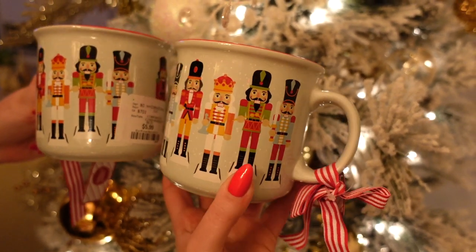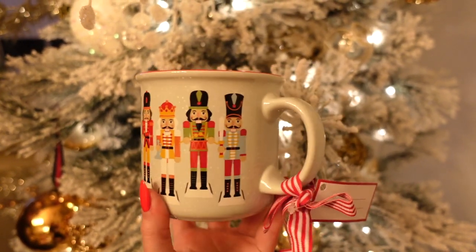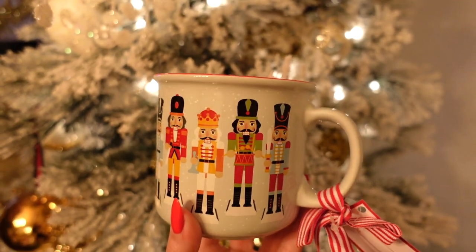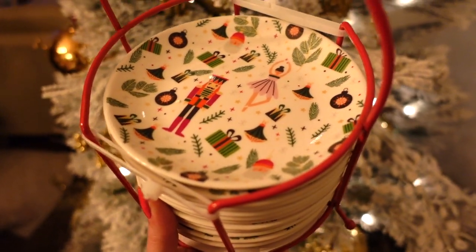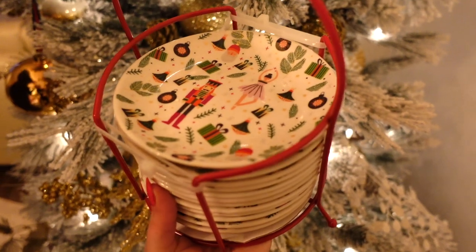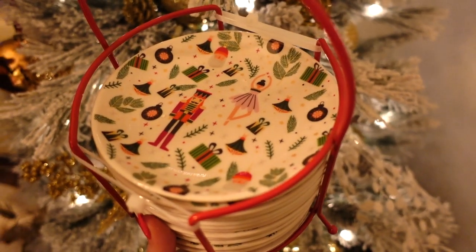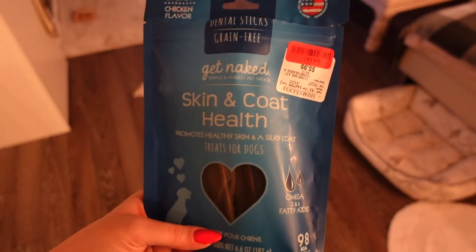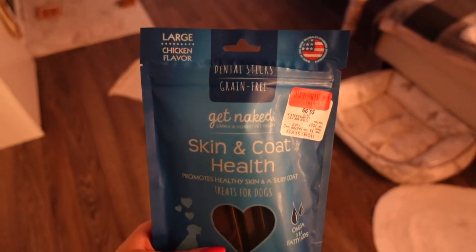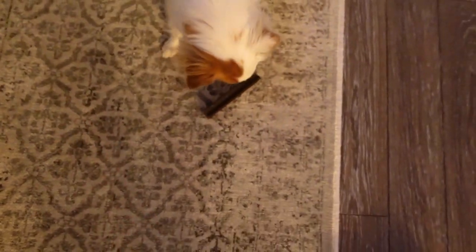Jules and I got matching nutcracker mugs from HomeSense — only $5.99. I love the shape. We also bought nutcracker plates — Jules and I went halfsies since there were so many and we only need six each when we eventually part ways. They're mini dessert nutcracker plates. I always get Luna a treat at HomeSense — these large ones were on sale for four dollars. She's so excited to hide it — look, it's bigger than her head. It's already in progress!